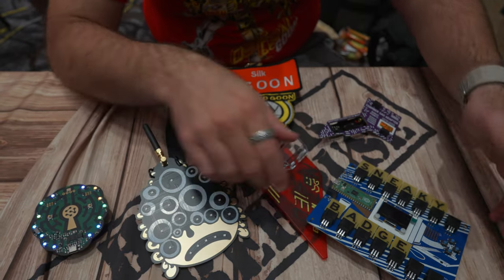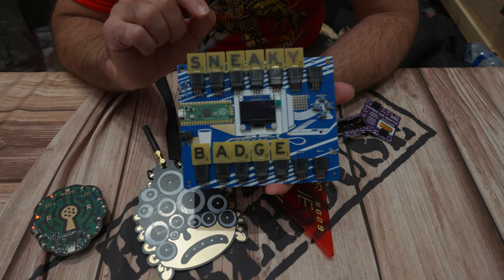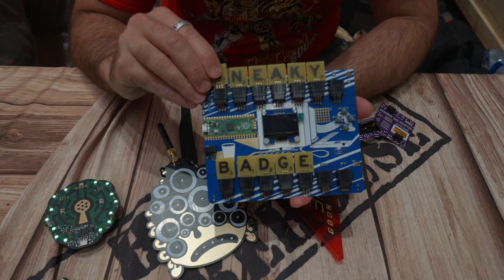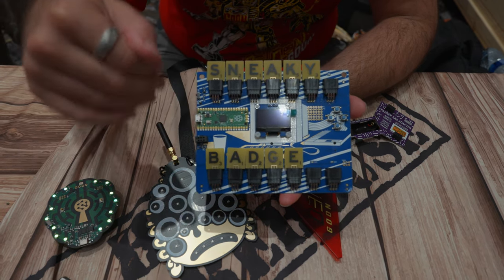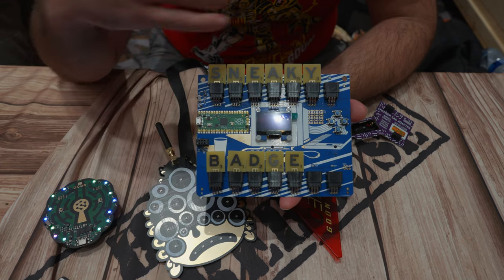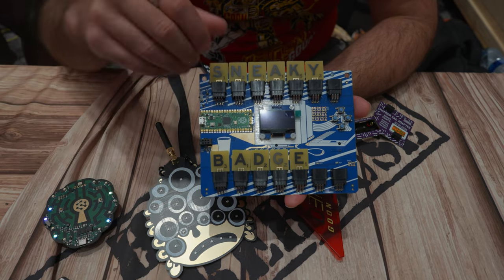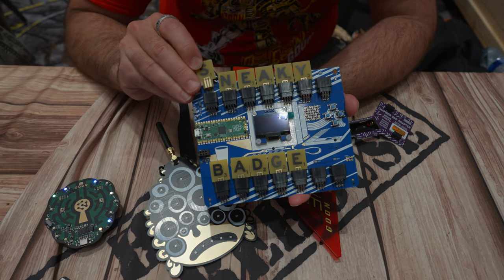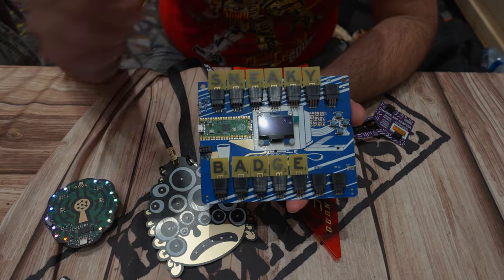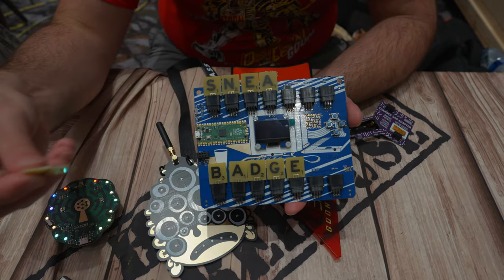The one I find most interesting - I've never seen one like this before - is the Sneaky badge, which is fully customized. You can slide out these letters and slide them back in, but it's not just a pretty badge; there's a full challenge inside it also built on the Raspberry Pi. The way you fulfill challenges in the game is by pulling out the letters and sticking them in for it to recognize different letter types and unlock challenges. I've been seeing people all over the conference customizing these with their handles and using them as a nice name badge.